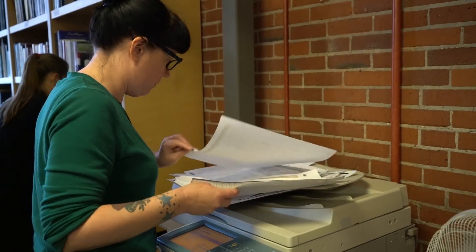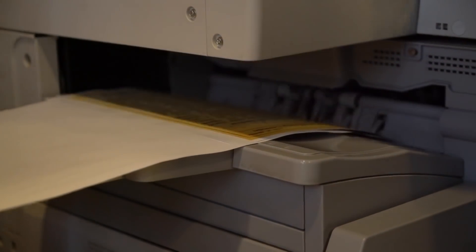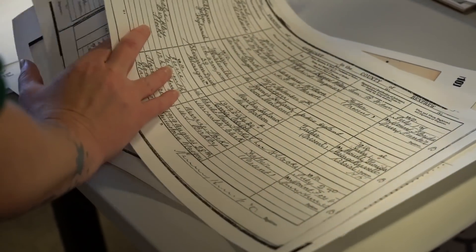After spending close to an hour with us, Kara prints off copies of all the documents for us to take home. Now that Tristan and I have a little more information about our ancestors, we're going to check out what the experience of coming through Pier 21 would have been like.